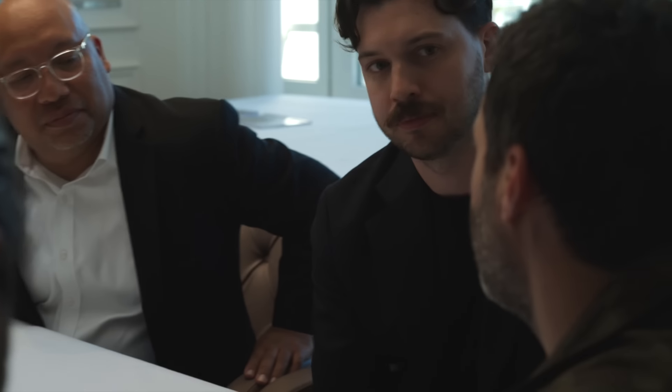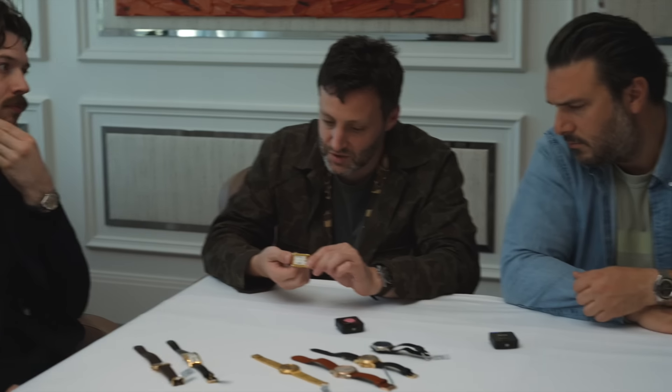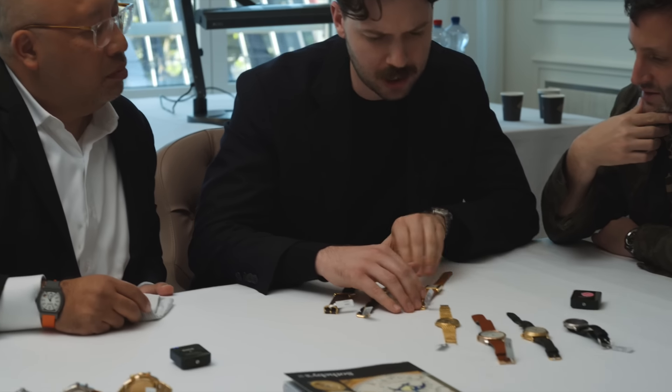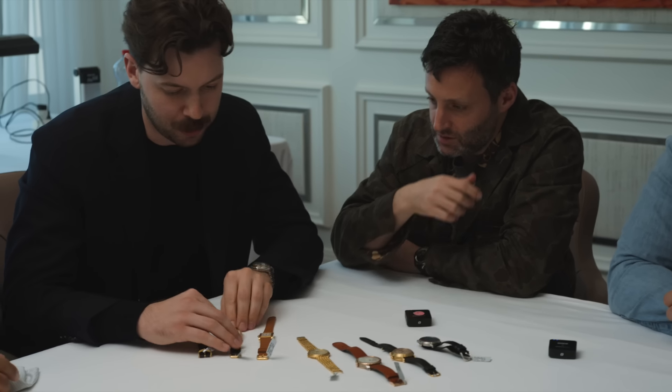It's been well received already in the market with the Cartier community, which is very important because there are a lot of redials of Cartier, or mismatched cases, or even straight-up cases manufactured outside the factory back in the day. So it's always good to get a stamp of approval. I think we may actually have the deployment clasp for this one as well, though it's not matching — but it's not the end of the world.